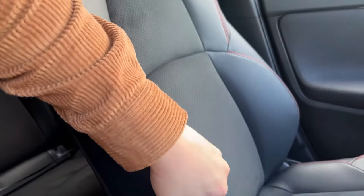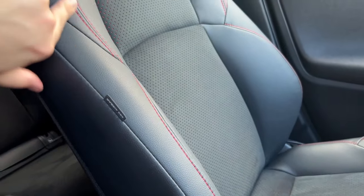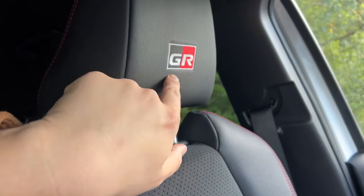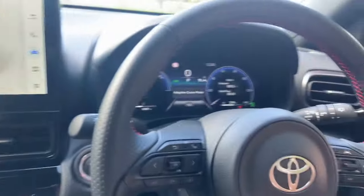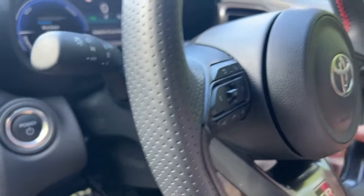The two front seats in the GR Sport have a sportier bucket style with slightly more aggressive bolstering. We have red stitching and red material behind the suede, and big GR logos in the headrests. Overall I'm pretty impressed with the space — we have reach and rake on the steering wheel. I'm five foot eleven and I've got plenty of headroom and shoulder room. The seat is manually adjustable forward and back, and there's a lumbar support button on the side to get yourself comfortable.